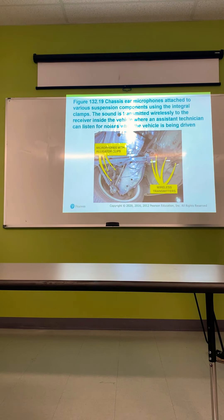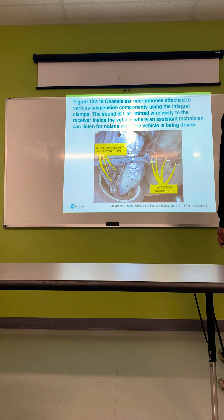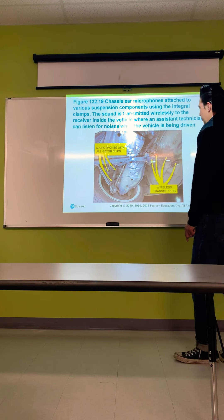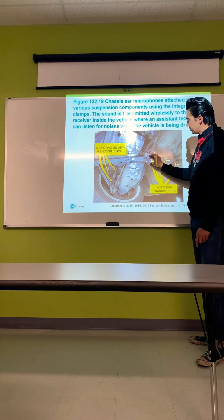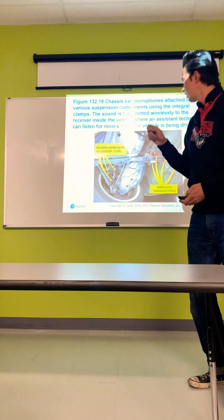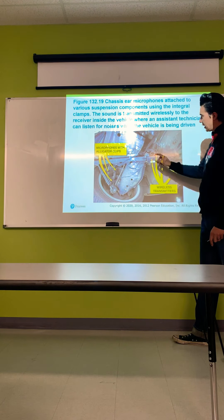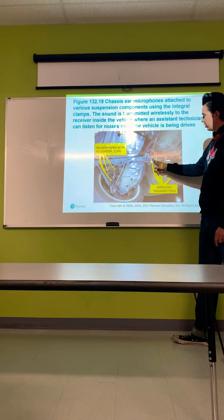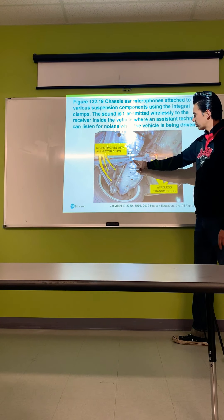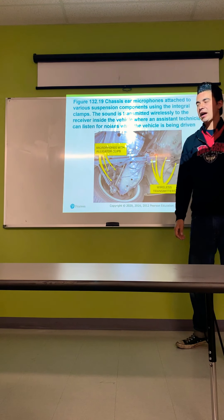Chassis ear microphones attached to various suspension components use new-type clamps and transmit sound wirelessly to a receiver inside the vehicle, where a technician can listen for noises while the vehicle is being driven. The technician can switch channels to listen to each individual sensor — one, two, three, four — and pinpoint exactly which component is making the noise. This is actually a pretty cool diagnostic tool.